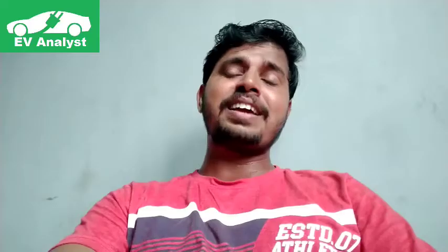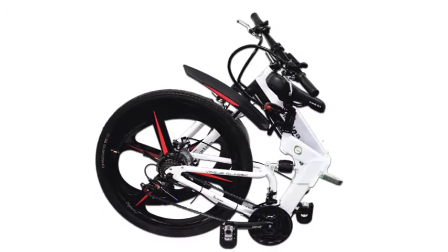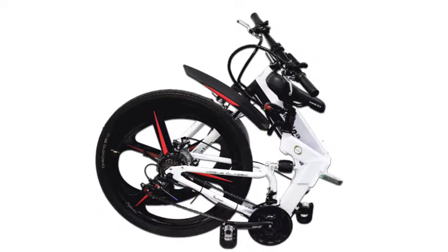Tesla, a Kerala-based electric manufacturer, has launched India's first foldable electric bicycle — the Alpha One and Alpha One Pro. It's a foldable electric bike. Let's talk about the design and specifications, and the main highlights of the Tesla Alpha electric bike.